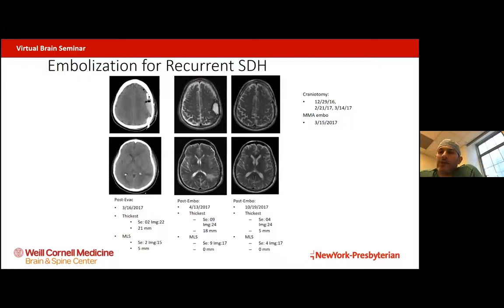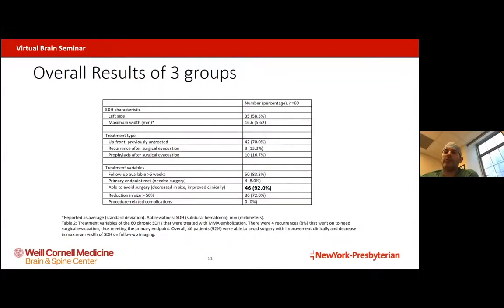This was the case of a patient who had received three previous operations and recurred every single time. Finally, after the third operation, we performed an embolization to treat the recurrence. And indeed, it worked and treated the recurrence, which otherwise would have required surgery.